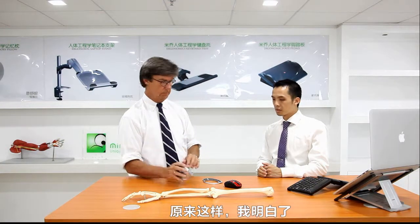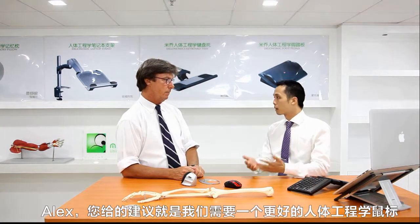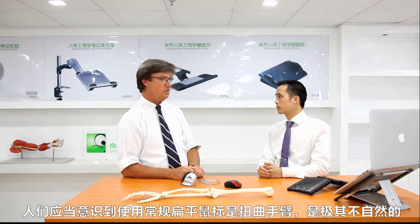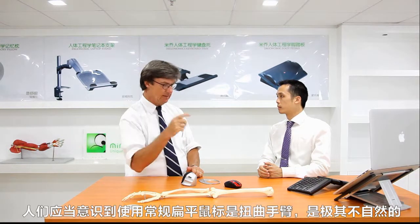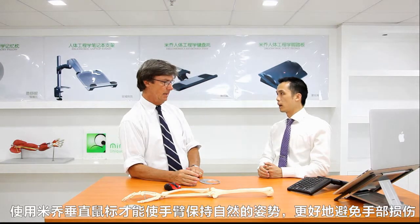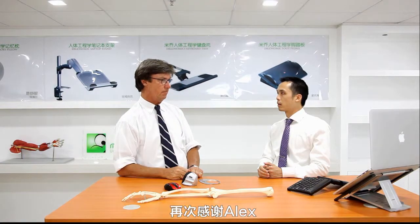So the first suggestion is that people need to get a better ergonomic mouse instead of a regular flat mouse. They should be aware of the fact that the flat mouse is unnatural, while the vertical position is natural. The awareness will help people avoid injuries. Thank you very much, Mr. Alex. You're welcome. Thank you.